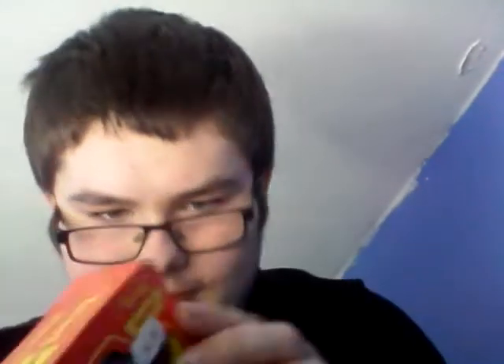The first thing I got here is a Hornby Triang Mineral Wagon for £4. Really lovely, this one is. Taking it out of the packaging — it comes in the Hornby Triang box, which I do like. There's a sort of nostalgic feel to them, with the yellow plastic sheets inside.